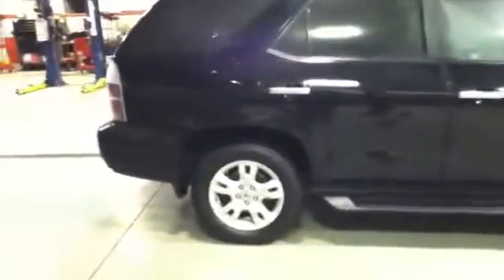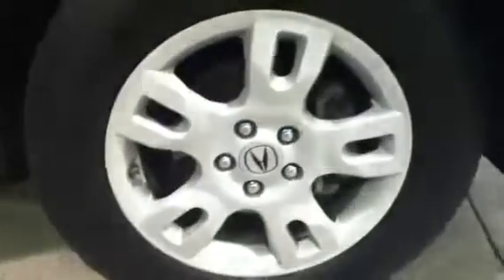It's got a backup camera with navigation, which is awesome — especially for a 2005. Coming around to the other side, it's got roof rails and running boards on the side. Tires are in great shape on this side too. Come around and take a look at the other rim.